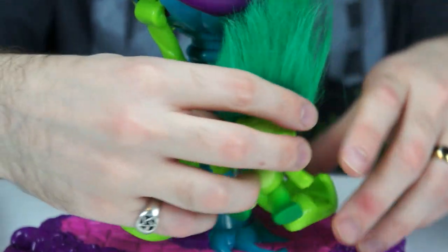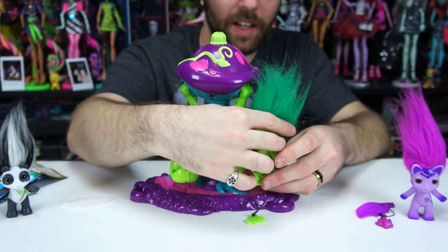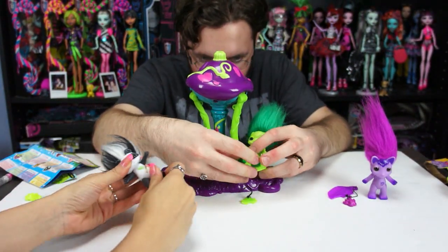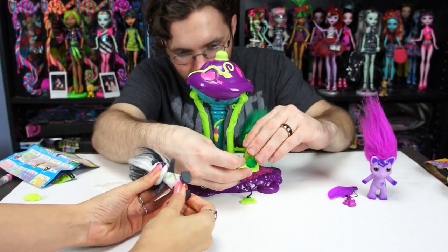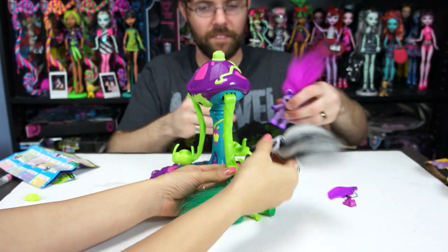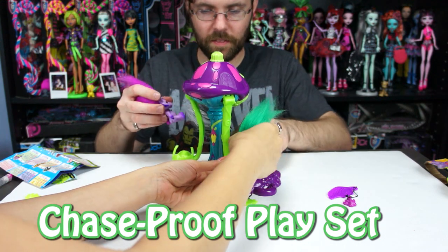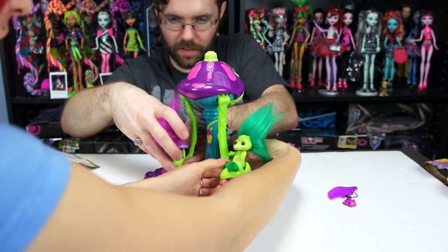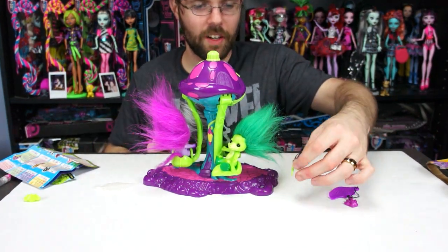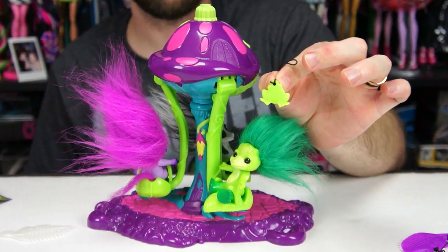Now for the one thing I've been waiting to do the entire time — time to spin! But you gotta put them all in first, because this holds up to three at one time. You have to slide their feet in — they have these little stubbies, so you go backwards and push them in. Make sure they're secure so they don't go flying out on their ride. She also comes with a little frog charm.